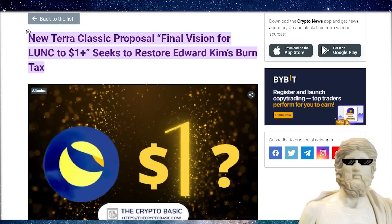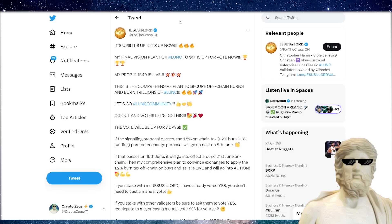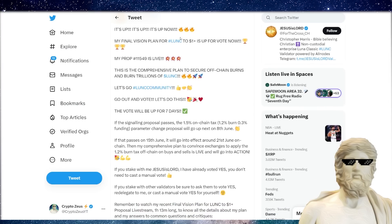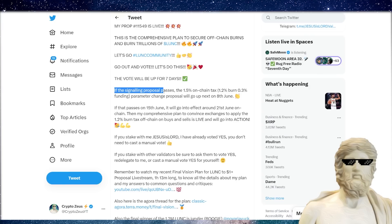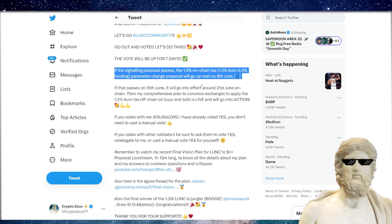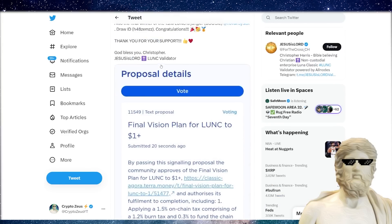We are seeing some huge proposals and initiatives coming out from the crypto community. One is from Jesus is Lord over on Twitter: 'My final vision for Luna Classic to $1 is up for vote. Proposal 11549 is live.' If the signaling proposal passes, a 1.5% on-chain tax parameter change proposal will go up on the 8th of June.